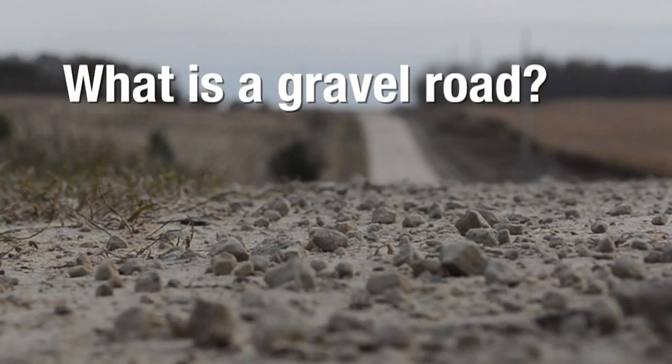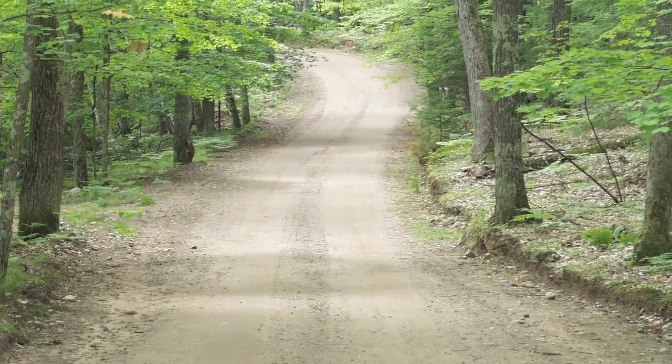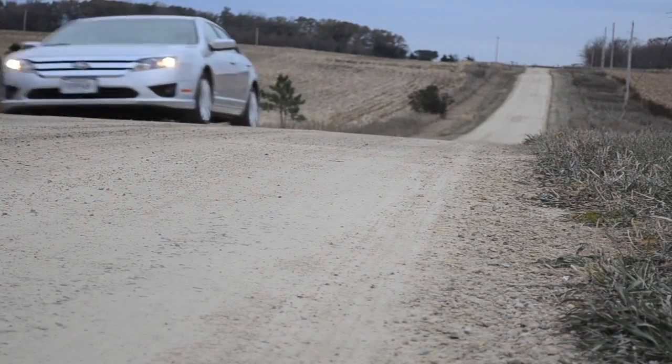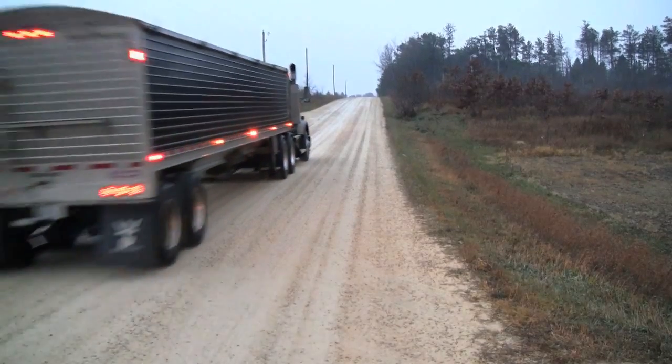What is a gravel road? A gravel road often is used to refer to any unpaved roadway, but a true gravel road is an engineered roadway with a surface layer constructed of aggregate such as sand, gravel, pebbles, or crushed stone from gravel pits and quarries.